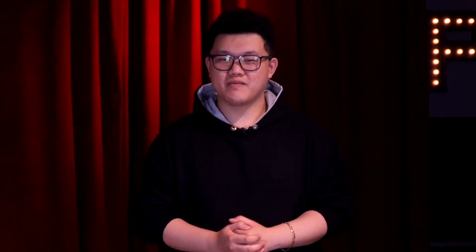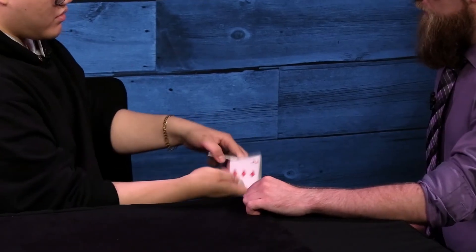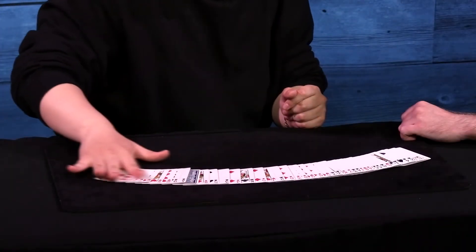Next, I teach my favorite card moves. These are false shuffles, controls, and moves that are challenging to learn but rewarding to perform. You are going to learn two triumph routines that utilize some of my original card slides. These triumph routines are very visual, and you'll have a hard time choosing which one is your favorite.